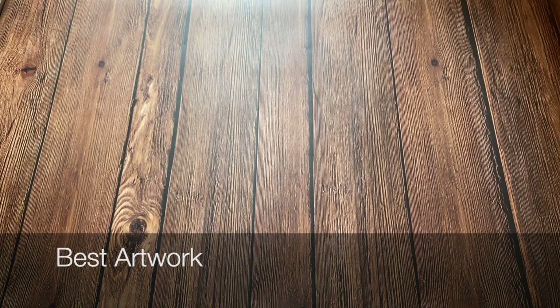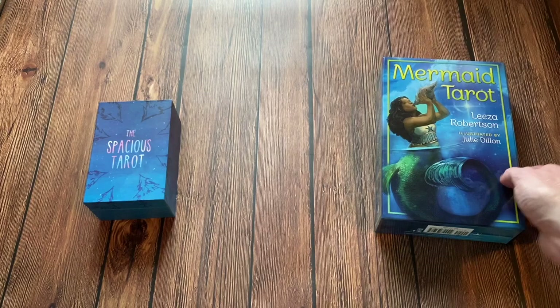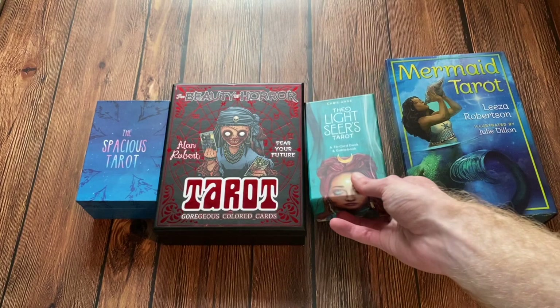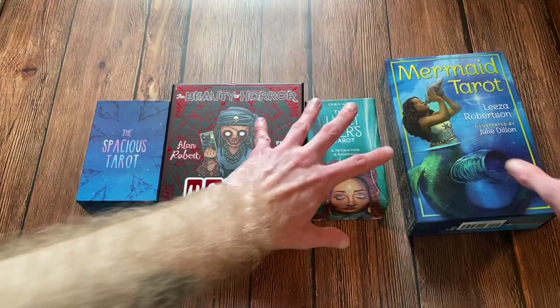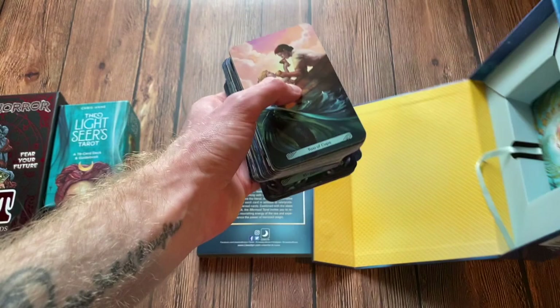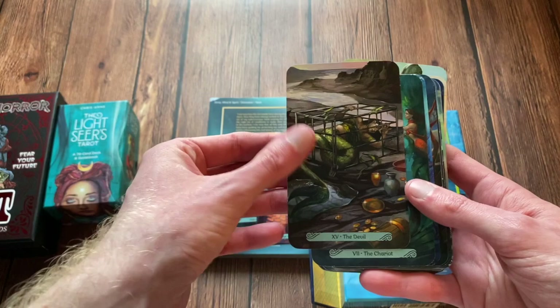The next category is Best Artwork. The nominees are the Spacious Tarot, the Mermaid Tarot, the Beauty of Horror Tarot, and finally the Lightseer's Tarot. And the winner is the Mermaid Tarot. I know this was a big surprise — some of you would have said I'd chosen either the Lightseer's or the Spacious Tarot, but this deck's artwork is just stunning. It's artwork that I would even just have on a wall.